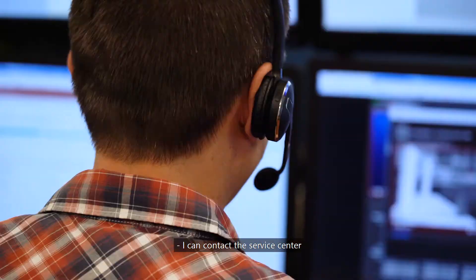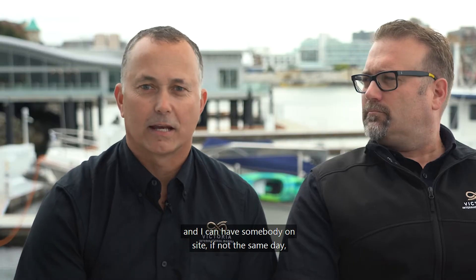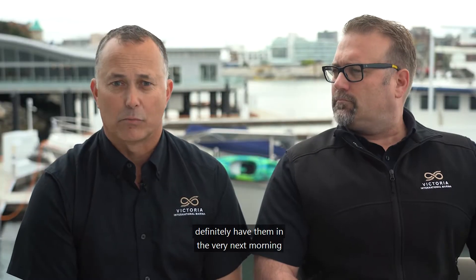The Hool Operations Center. I can contact the service center and have somebody on site if not the same day, I definitely have them the very next morning to assist us with whatever our needs are.